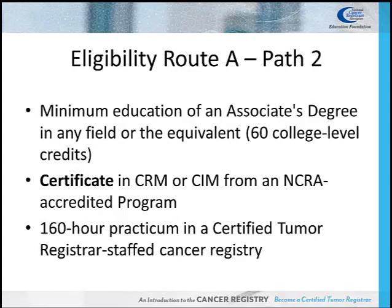Route A, Path 2: the candidate must have an associate's degree in any field, or the equivalent of 60 college-level credits. The candidate must also earn a certificate in Cancer Registry Management or Cancer Information Management, and complete a 160-hour clinical practicum in a Certified Tumor Registrar-staffed cancer registry.